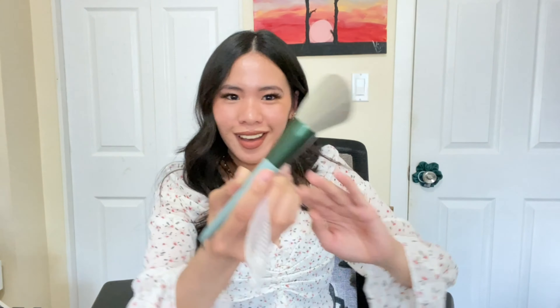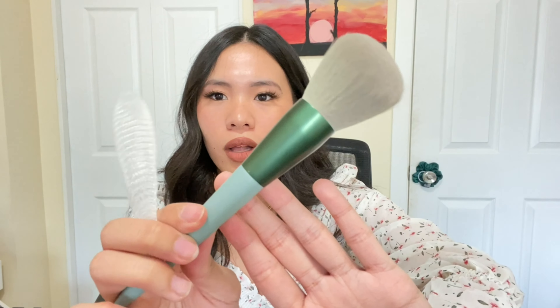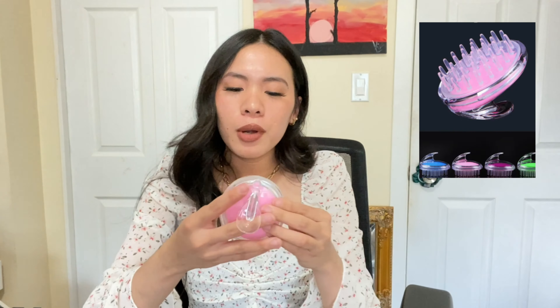Ma-asim. May gumamit na ba nito? Parang ma-asim siya, feeling ko sa plastic pa. Pero girl, ang lambot! Nagjiggily siya like zots. This is the color and this is the quality as well. I will change my brushes na this 2021, promise. 2019 pa yung mga brushes ko. Remember my old YesStyle vlog? Sinendan na nila ko.